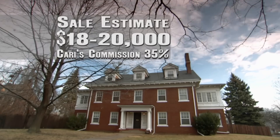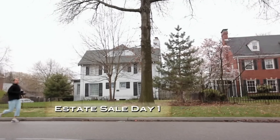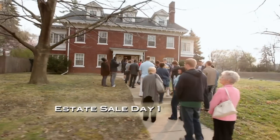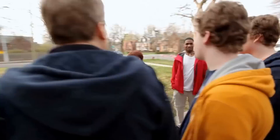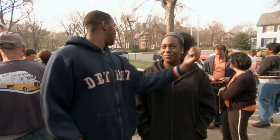My estimate for this sale is $18,000 to $20,000. It's day one of the big 30-room mansion estate sale. It's been a long night camping in the car to get here on time — I was lucky to get number eight. That's a good number.